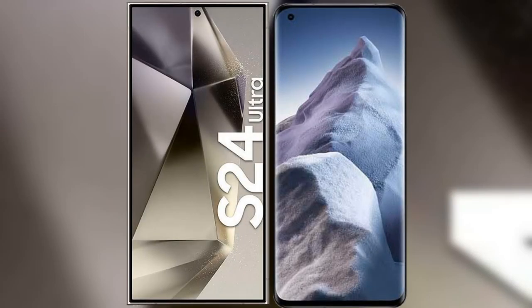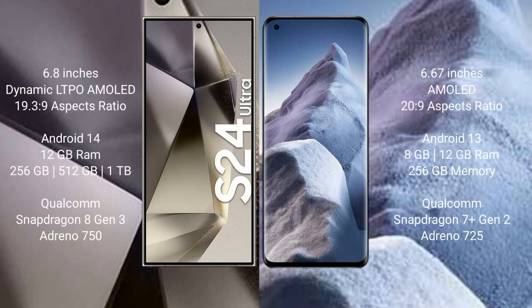I will compare the new Samsung Galaxy S24 Ultra with Xiaomi Poco A5. Samsung Galaxy S24 Ultra comes with a 6.8-inch Dynamic LTPO AMOLED display and aspect ratio 19.3:9. Xiaomi Poco A5 comes with a 6.67-inch AMOLED display and aspect ratio 20:9.